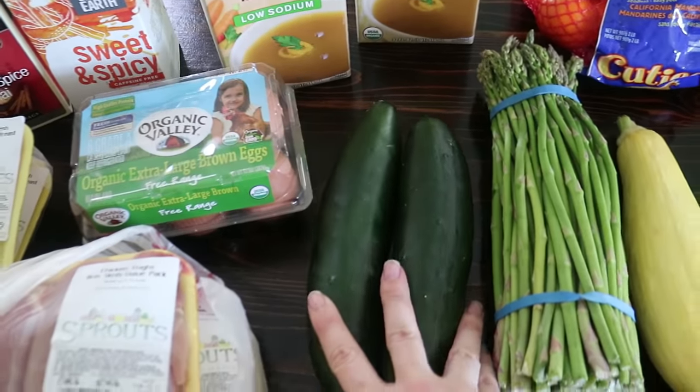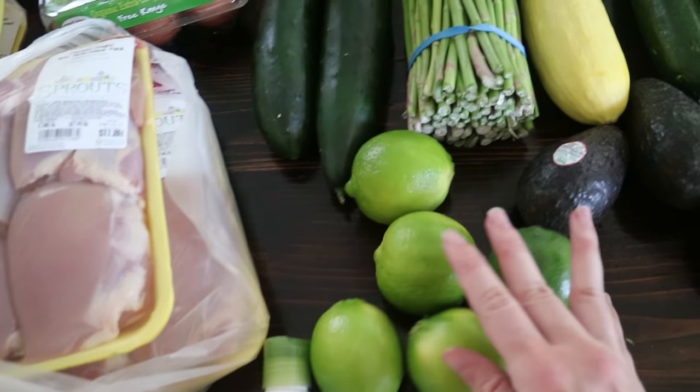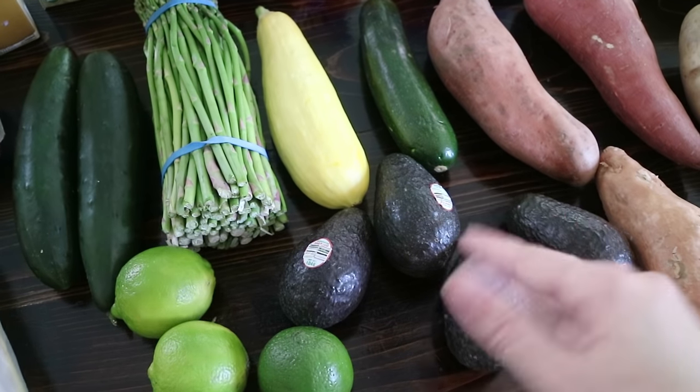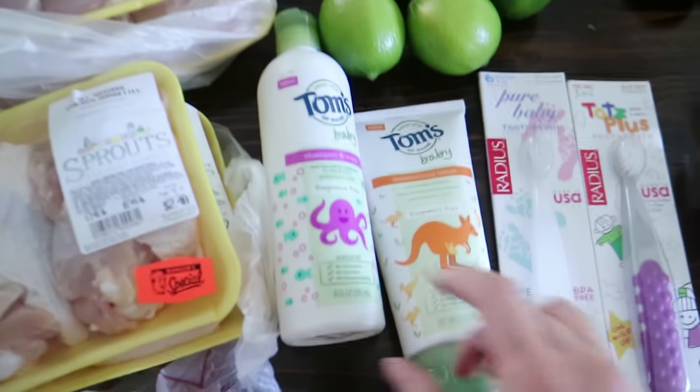From Sprouts I got a couple of cucumbers, a bunch of asparagus, some limes, squash, zucchini, and four avocados. They were cheaper at Aldi but Aldi's avocados often aren't ripe, so I picked up four ripe ones from Sprouts because we eat avocado like crazy.